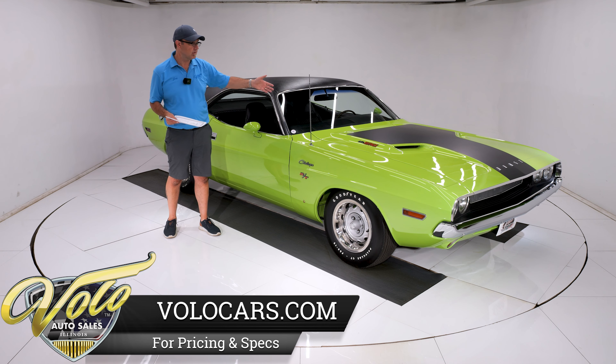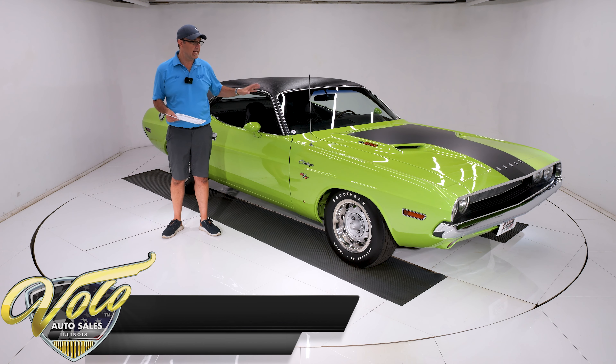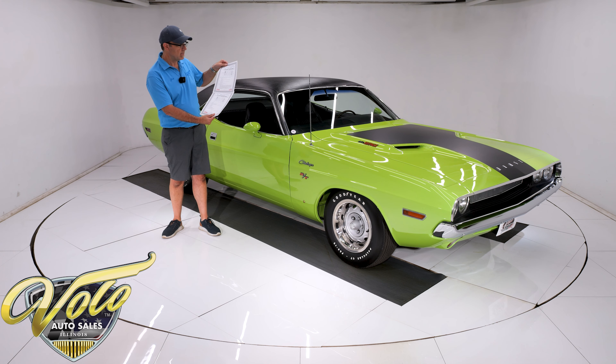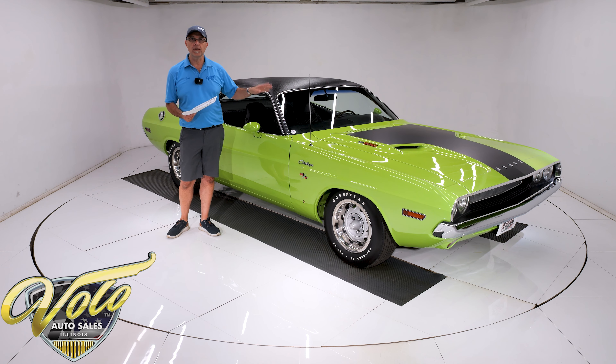It has AM/FM, power steering, power disc brakes, all sorts of good options. And it's numbers matching motor, trans, and color. The fender tag has been decoded. The car was born exactly as you see it. So this is a very rare, special car.